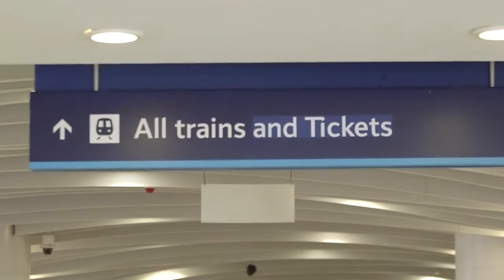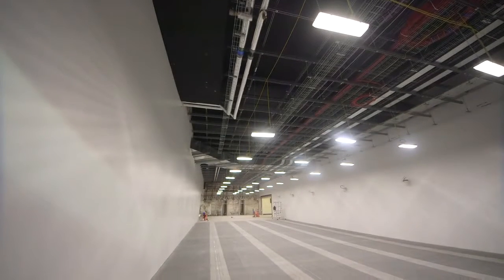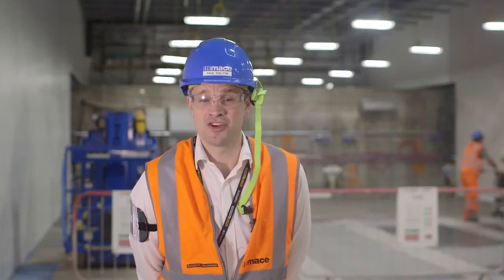We need to move this tunnel to allow us to form the atrium in the slab above us. There's basically a demolition operation going on and it would be unsafe to have the public underneath that. It's also critical path activity — it is required for the atrium demolition to come through.